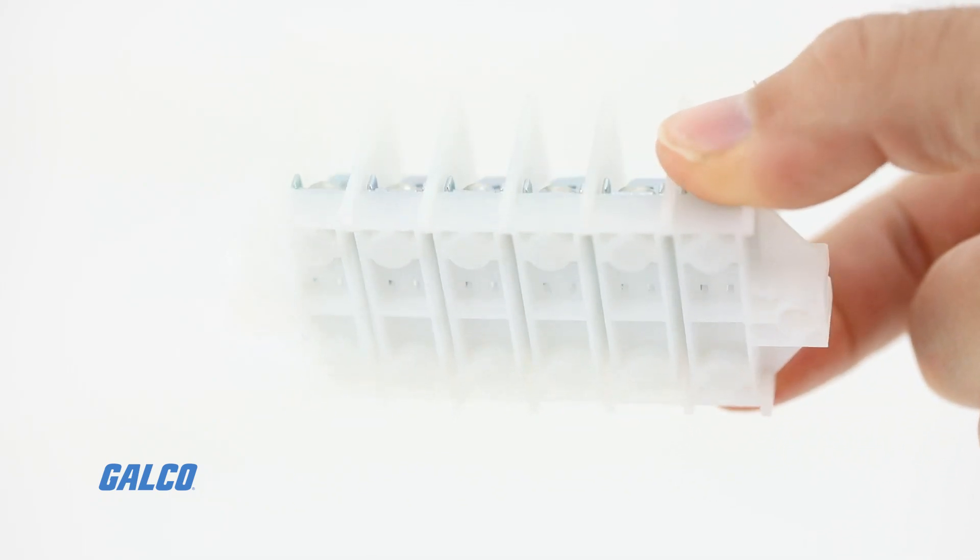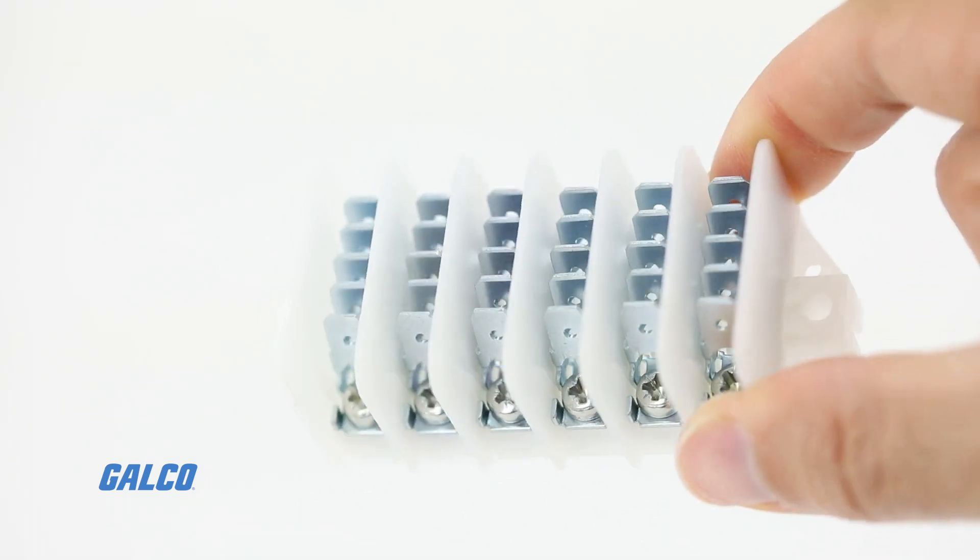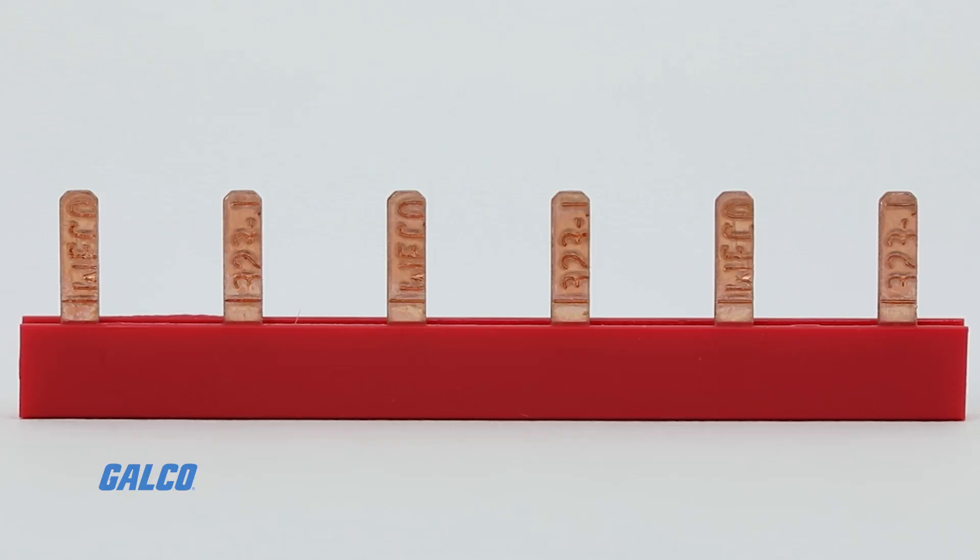Waco also manufactures standard terminal blocks, electrical modules, and more.